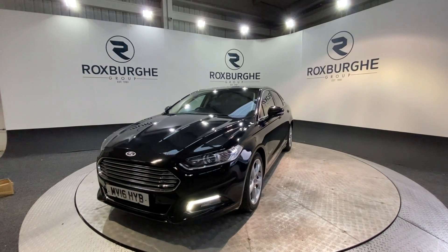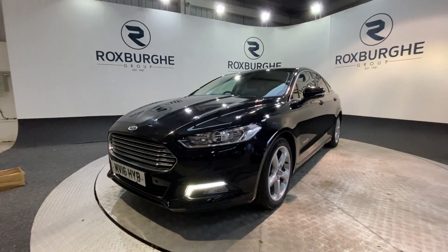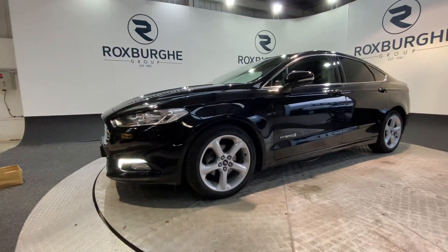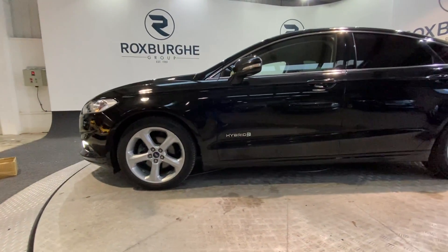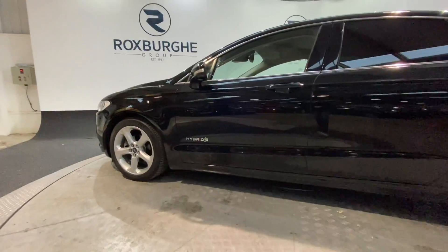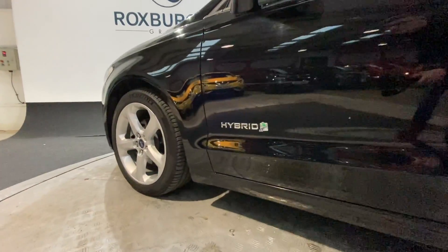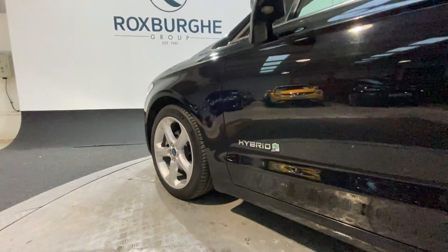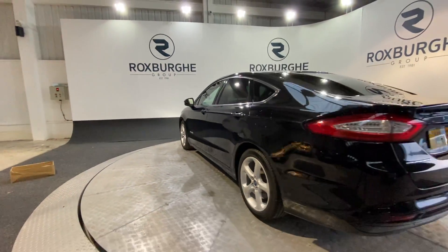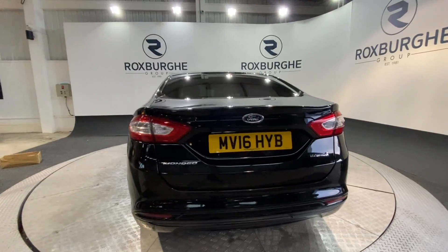We do also have a great range of tech on this one. You can see those front LED daytime running lights, as well as the stunning silver alloy wheels. Those are all in fantastic condition for the age, and as this is the hybrid you do have your hybrid badging throughout the vehicle.